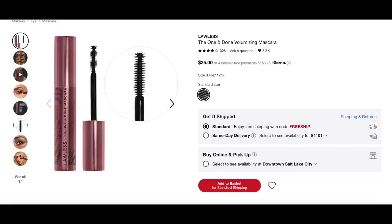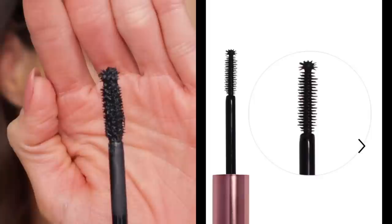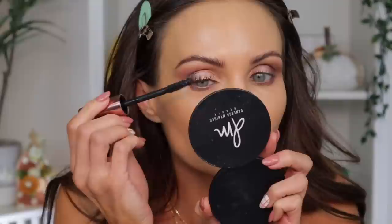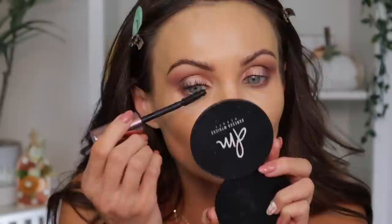Let's move on to a new mascara that I picked up. This is from Lawless — it's called the One and Done Long Wearing Volumizing Mascara. This retails for $25 and is supposed to be volumizing, lengthening, long wearing, vegan, without silicones, and it is also a clean product at Sephora. First of all, the brush looks much different in the images — it is definitely much bigger in real life than it looks in the images. So a lot comes off on the brush, which is not my favorite. That's one coat and this is a clumpy formula.